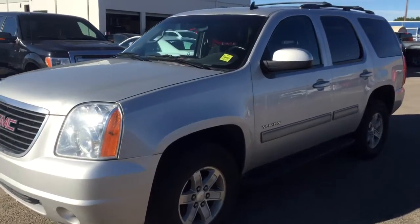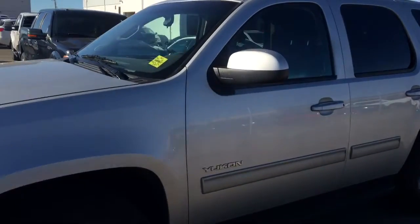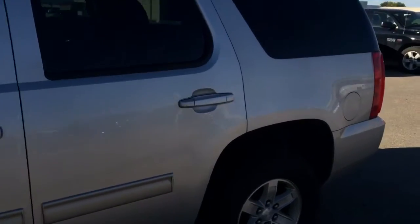Welcome to Davis Chevrolet. This is a pre-owned 2011 GMC Yukon in the color silver.